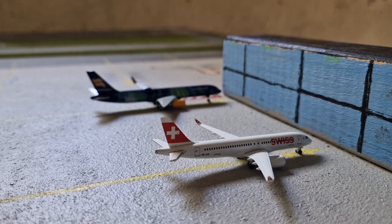These two right here — the Swiss A220 and the Icelandair 757 — are both Herpa 1:500 scale aircraft, and I'm probably going to stick with that scale, because my airport is basically 1:500, except the fact that my runway is a bit too large, but yeah.